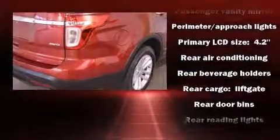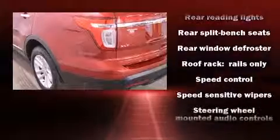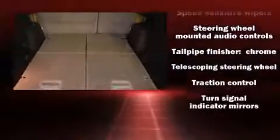For added security, Dynamic Stability Control supplements the drivetrain. A Carfax History Report provides you peace of mind by detailing information related to past owners and service records.